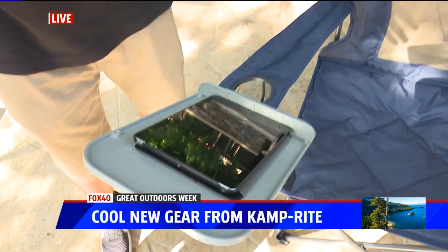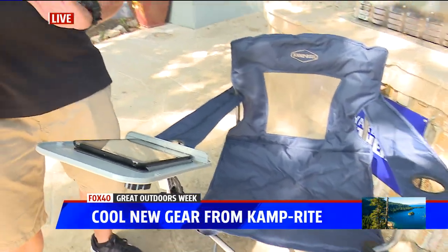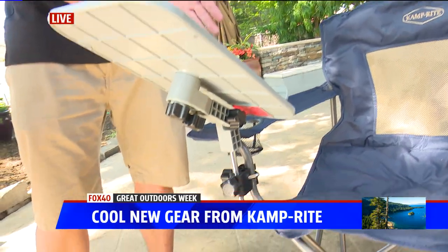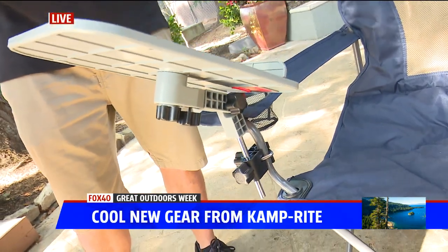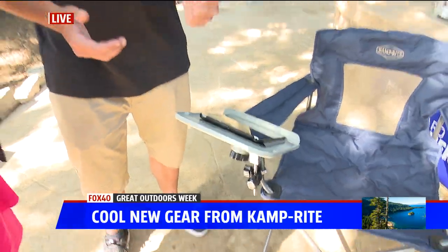A lot of people can't get away from their electronics even when they're outdoors, so I made it so you can turn the table around. You can use it for a small laptop, iPad, or keyboard — kind of multitasking with this. It's so smart.